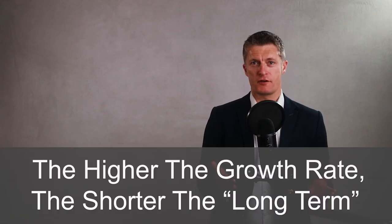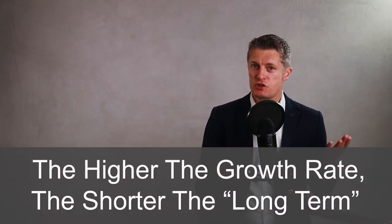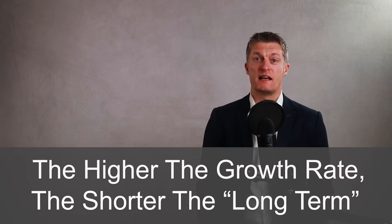A quick aside: if you have a business growing at, say, 50% plus per year, your long-term may be only two years, for instance. The higher the growth rate, the higher the level of change within the business, and therefore the shorter the timeframes you should consider as long-term.